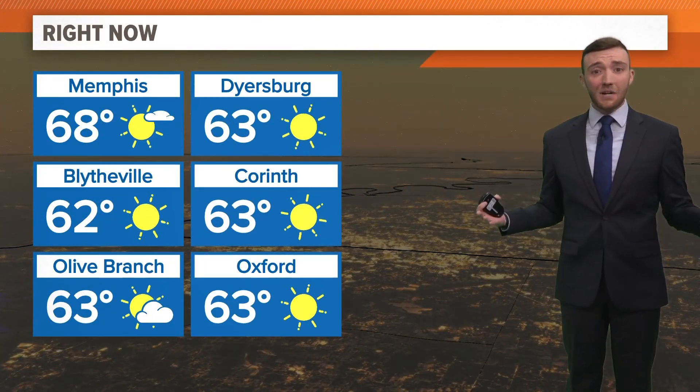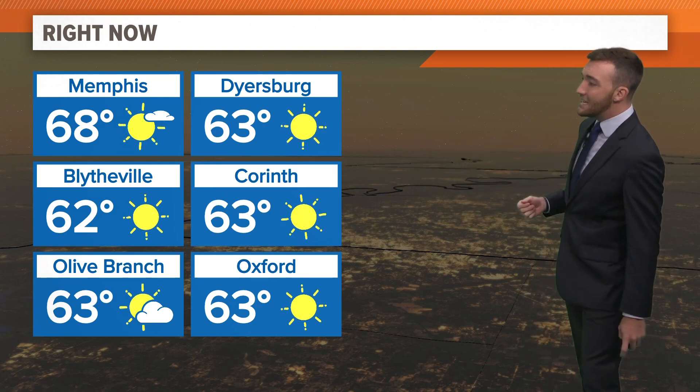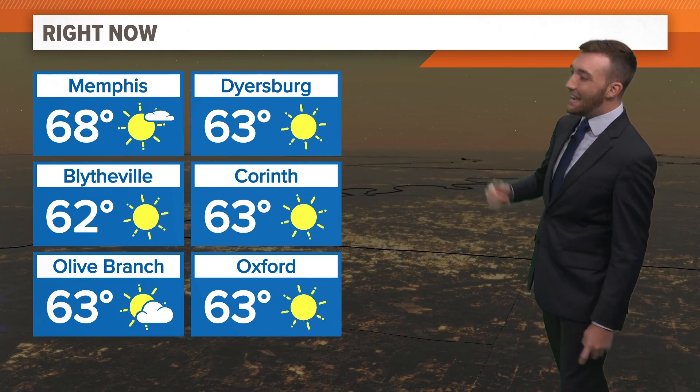Adalia is not going to be an impact for us here in Memphis. In fact, we're going to have some pretty nice weather. It's a little cool this morning — 62 in Blytheville, 63 in Corinth, 68 in Memphis. Sunshine for everybody, and that's going to be the case pretty much all day.